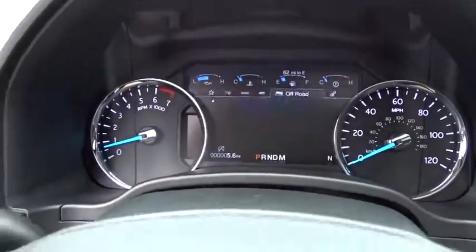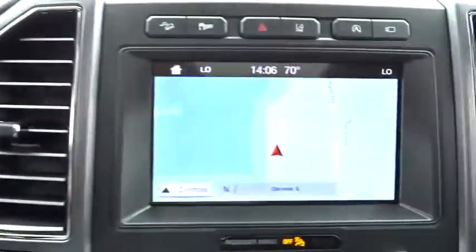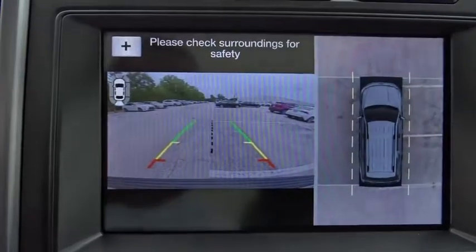Moonroof, power steering, adjustable steering wheel, four-wheel disc brakes, aluminum wheels. This beauty will even make your house keys jealous. Drive it today.